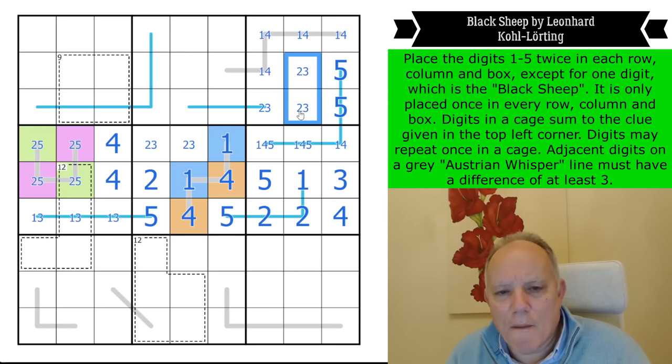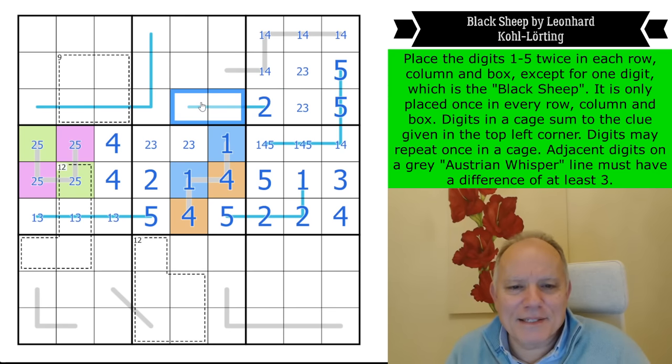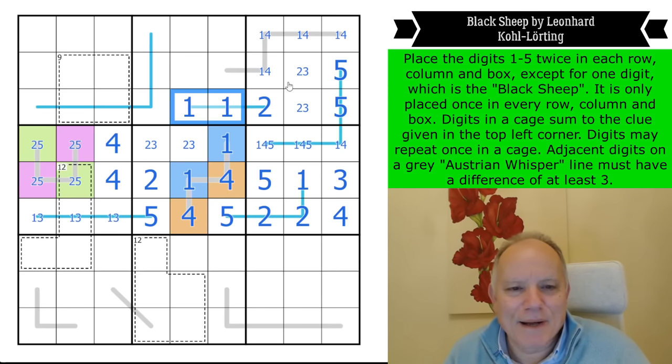This pair can't both be twos because of that — that would be three twos in the column. One of them is a three. There is only one three in each place, so that's a two — and that's on a region sum line which now has to have a pair of ones on it. This puzzle is crazy.